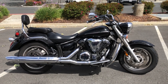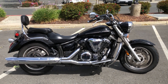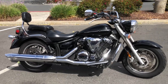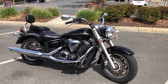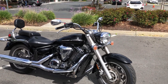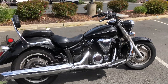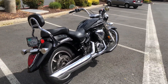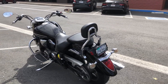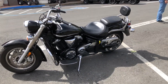Here we are at Contra Costa Power Sports and today we have our 2007 Yamaha V Star 1300. This big bore V-twin just arrived with 26,000 miles on the odometer, beautiful black satin paint finish, fuel injected, liquid cooled, belt drive. This one's got the passenger backrest and the engine guards. Come on by and make your big bore V-twin cruiser dreams come true.